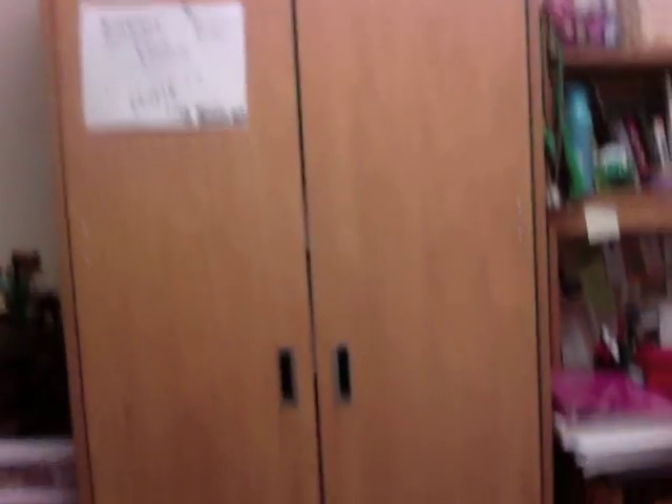And this is my wardrobe. I'll just open it up so you can see. It's a little messy right now because I'm packing, but a lot of clothes I've already taken home. My shoes are a disaster, so let's not look at that.